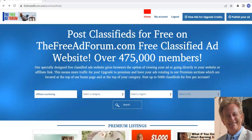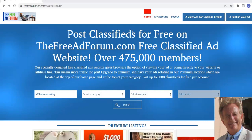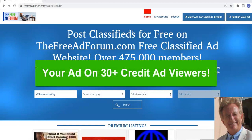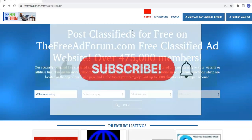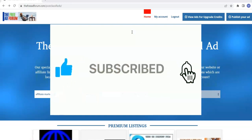Hi, this is Matt May with classifiedsubmissions.com and in this video I'm going to show you how to get your ad on 30 plus credit ad viewers at the same time. But before I go on, I'd like to ask you to subscribe to my YouTube channel and click the notification icon. Thanks a lot.